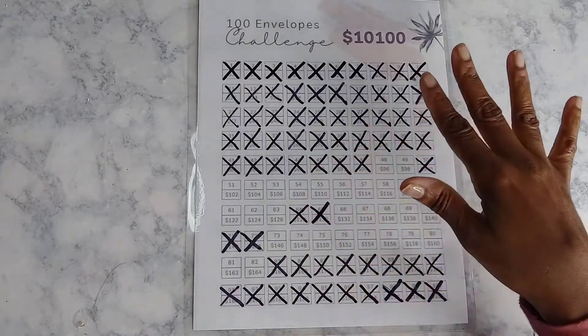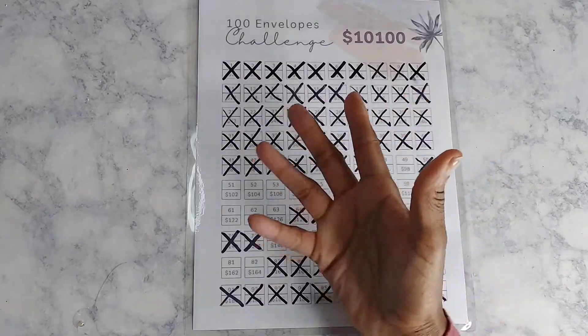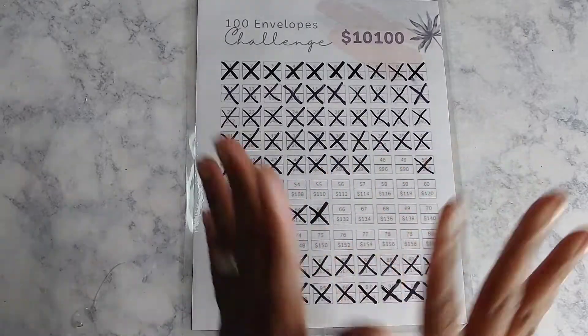Hey guys, it's time to update you on my 10K and 100 days challenge. If you want to know how much Ms. V saved this week, stay tuned. Hey guys, welcome to my channel. I'm back!